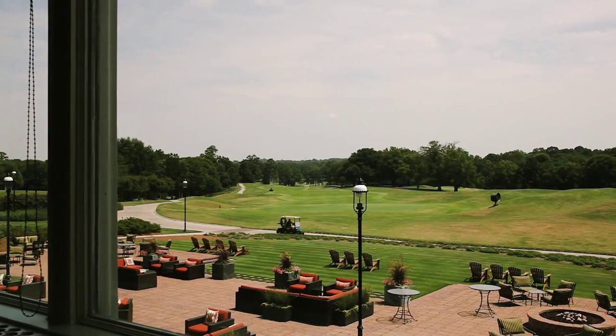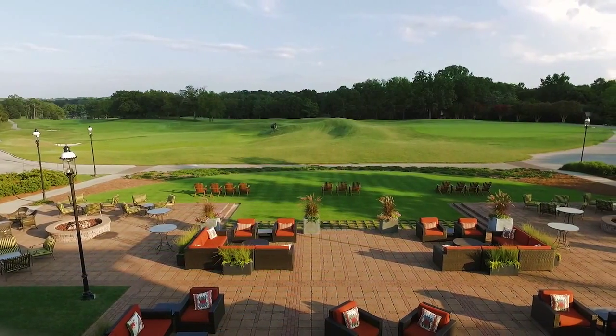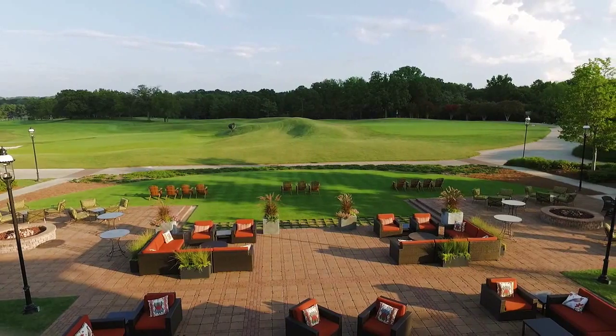Opening off the ballroom, the charming indoor terrace offers a panoramic southern exposure and stunning views of both golf courses.